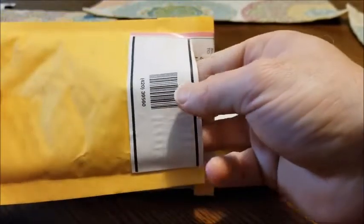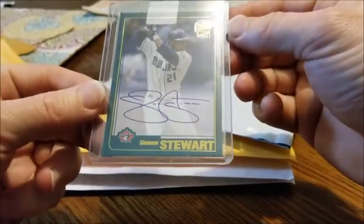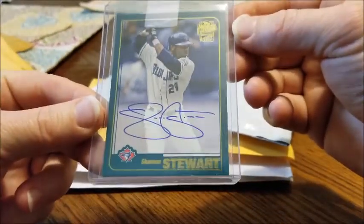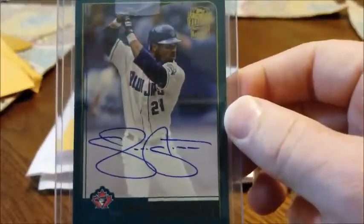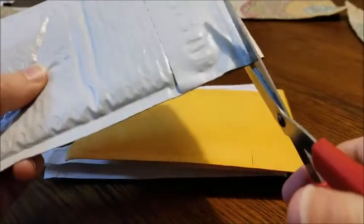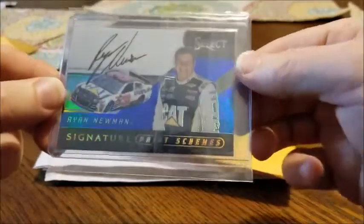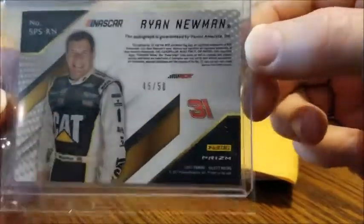Next we got Topps Archives Fan Favorites autograph of Shannon Stewart. Used to watch him play for the Blue Jays — he'd come play the Rays all the time. He was one of my favorite players growing up, just worked hard every day it seemed like. Anyways, that's cool.